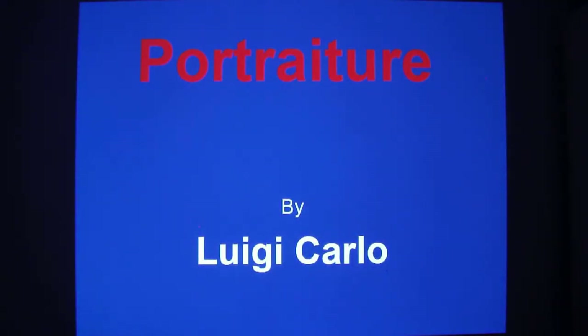Hello everybody, my name is Luigi Carlo and I am a fine artist. Shortly we will be talking about portraiture, which is a particular type of artwork becoming ever more popular.